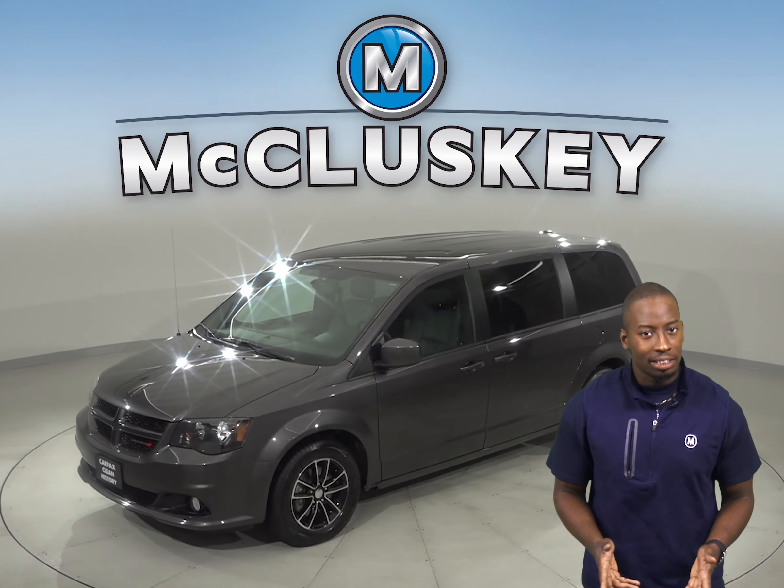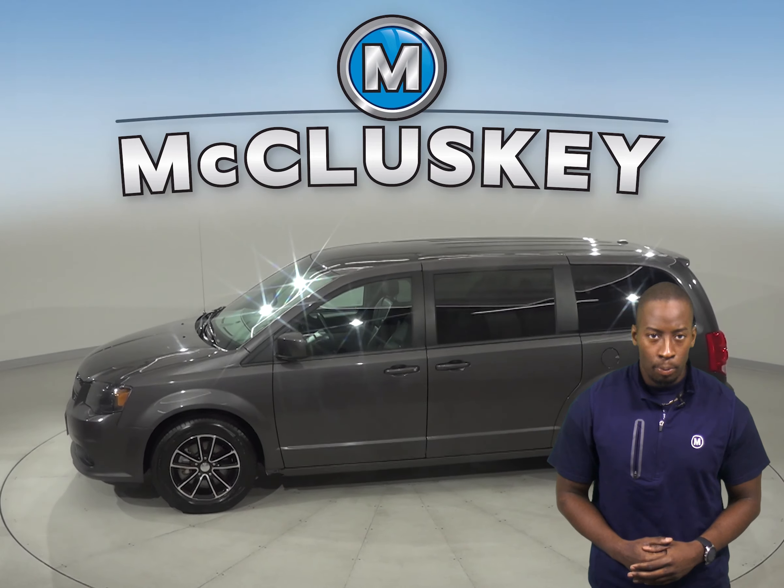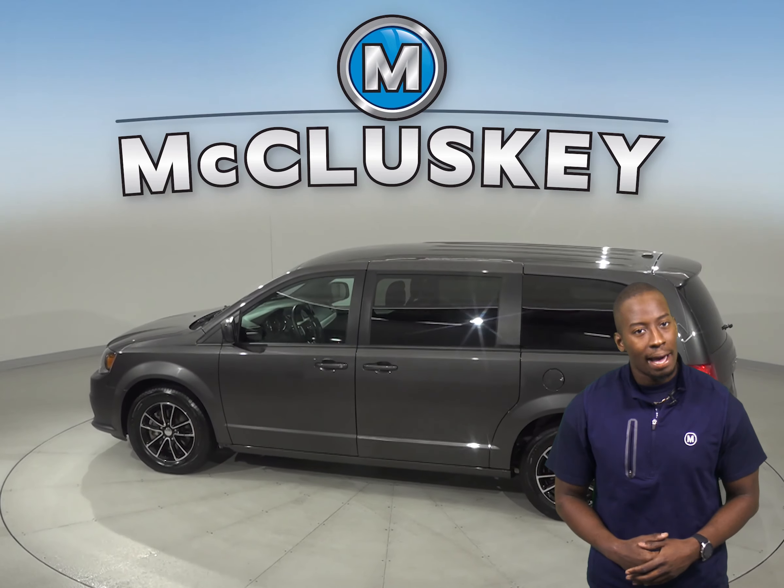It has about 31,000 miles on the odometer, and underneath the hood there is a 3.6 liter V6 engine with a 6-speed automatic transmission.